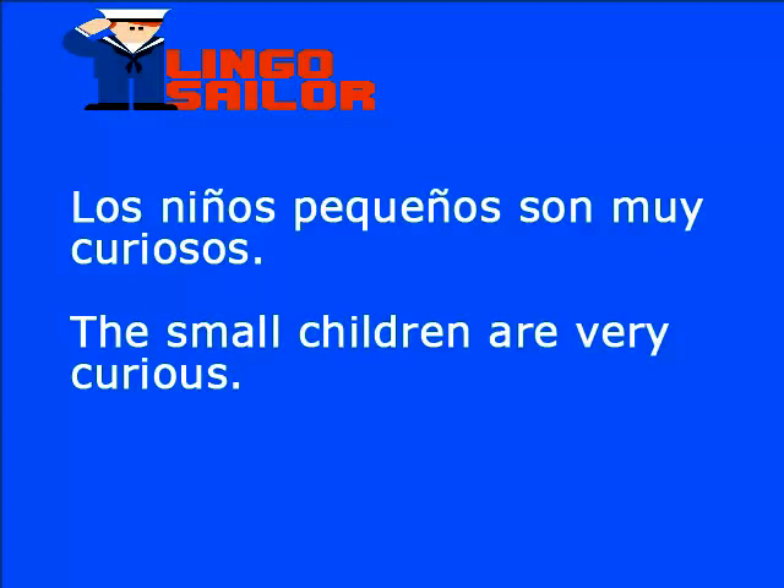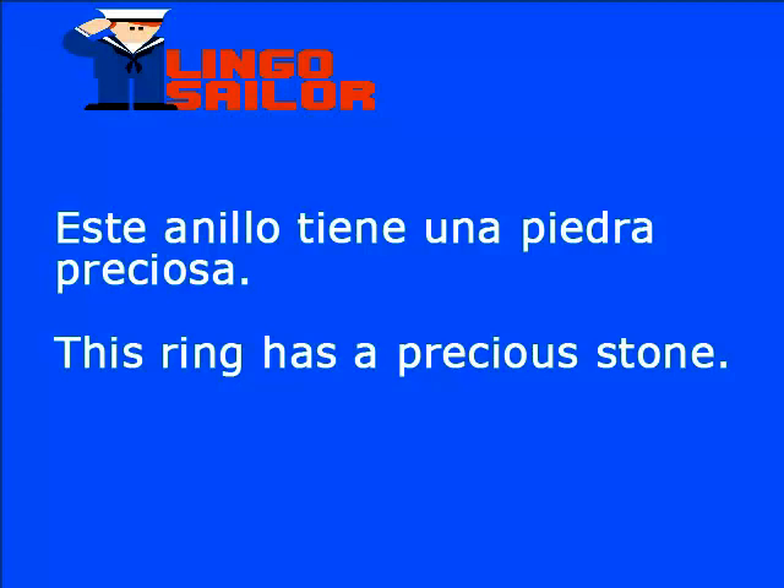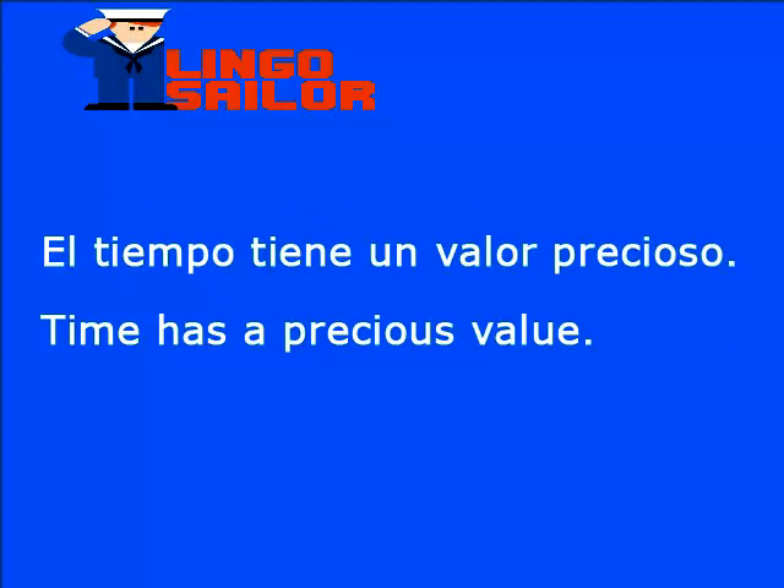Seguimos practicando con estas palabras. Los niños pequeños son muy curiosos. The small children are very curious. Este anillo tiene una piedra preciosa. Anillo en inglés es ring. La frase completa sería: this ring has a precious stone. El tiempo tiene un valor precioso: time has a precious value.